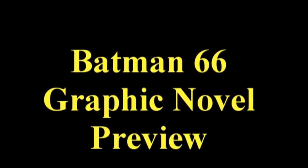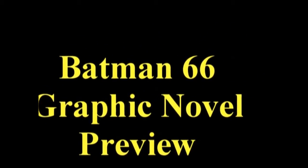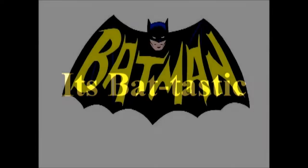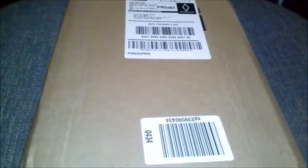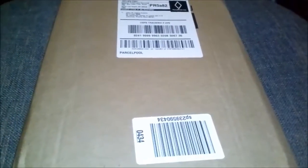BATMAN! Okay, first of all, sorry about the long intro. I just really always wanted to do that.